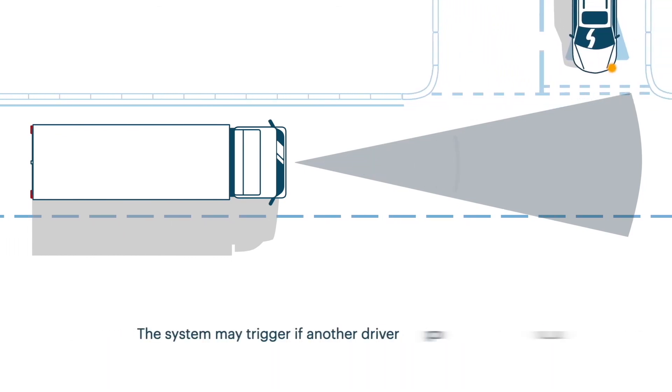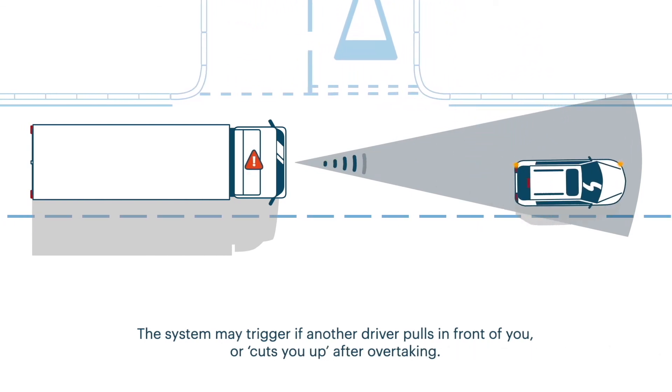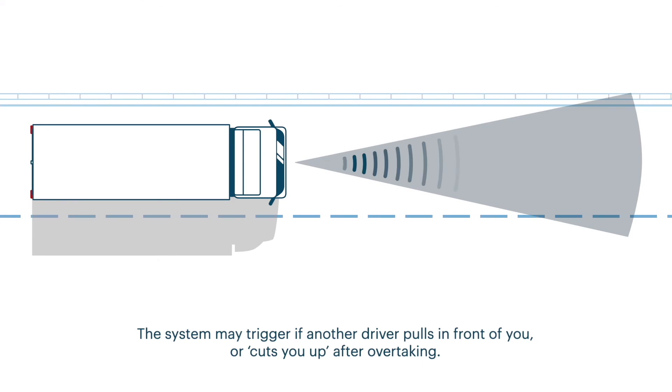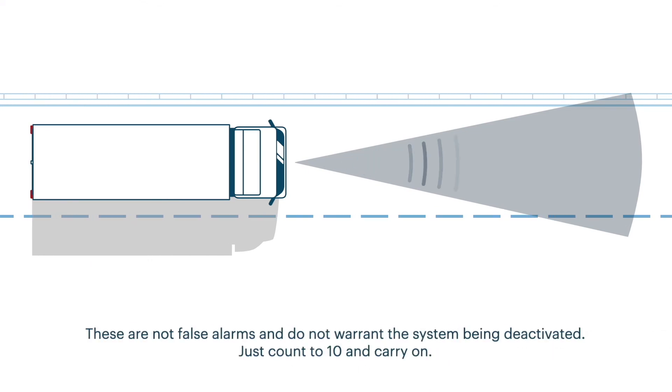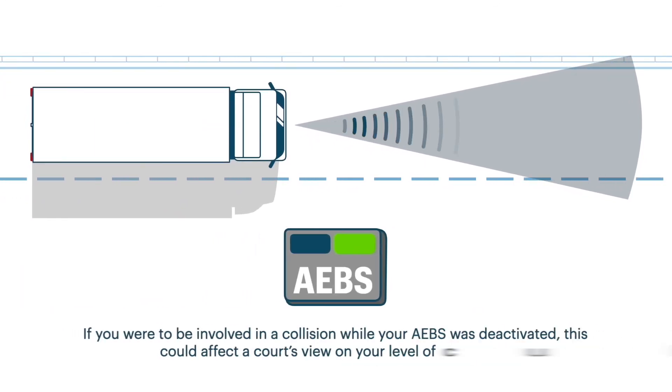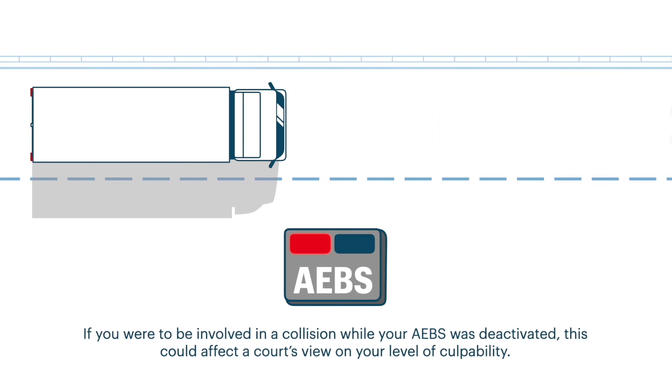The system may trigger if another driver pulls in front of you or cuts you up after overtaking. These are not false alarms and do not warrant the system being deactivated — just count to 10 and carry on. If you were to be involved in a collision while your AEBS was deactivated, this could affect a court's view on your level of culpability.